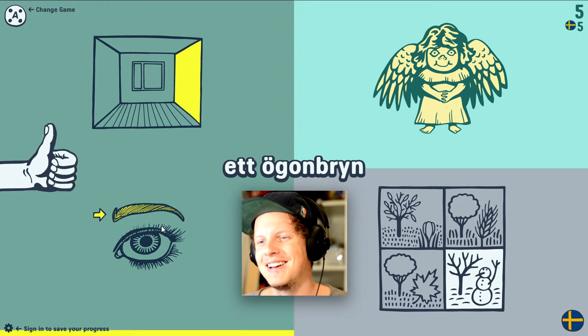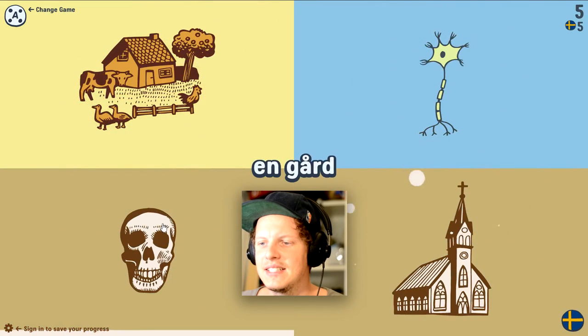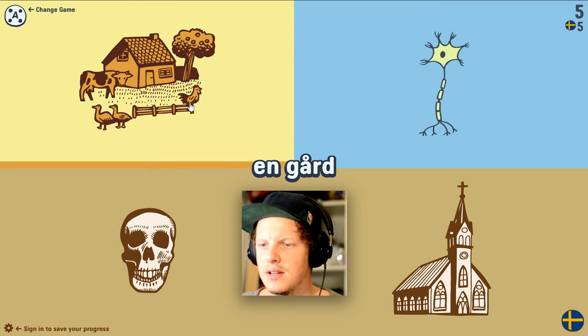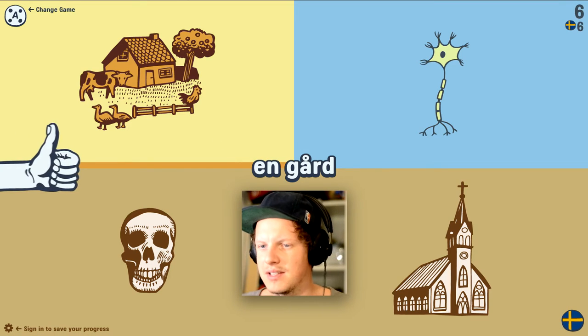So eyebrows is here. 'Gård.' 'En gård.' A yard — a lawn or yard. Yes. It could also be a farm. So yes.